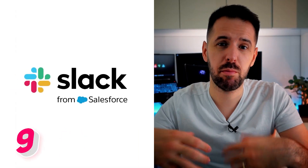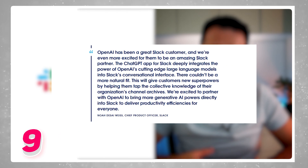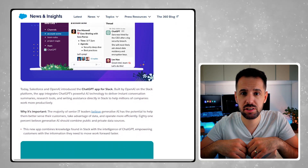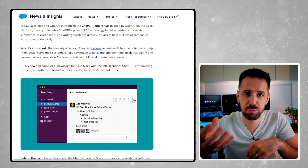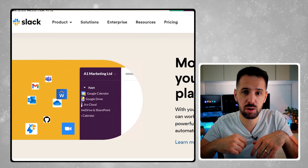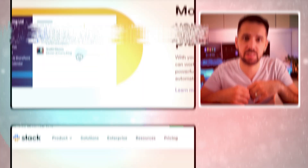Who hasn't heard of Slack? That's the next company working on a new ChatGPT plugin. They want to integrate ChatGPT alongside their great chat interface for work. Having this tool inside Slack will help you get instant conversation summaries, a research tool, or even writing assistance.